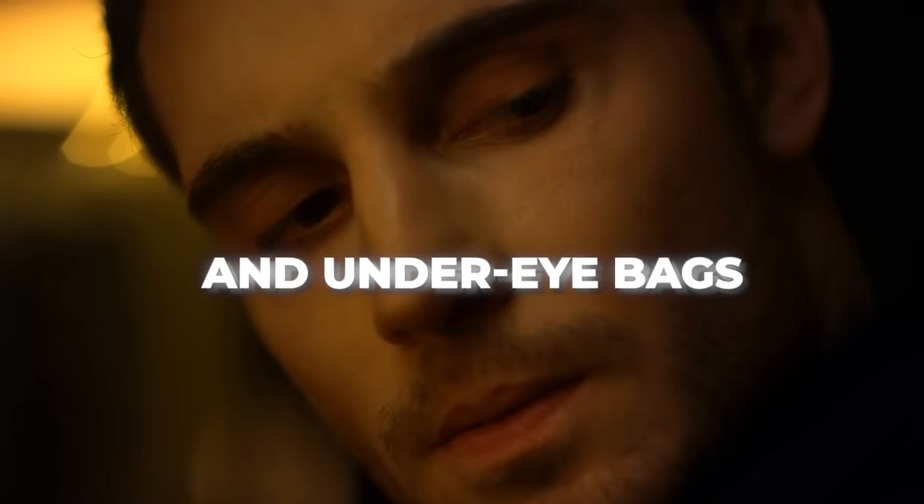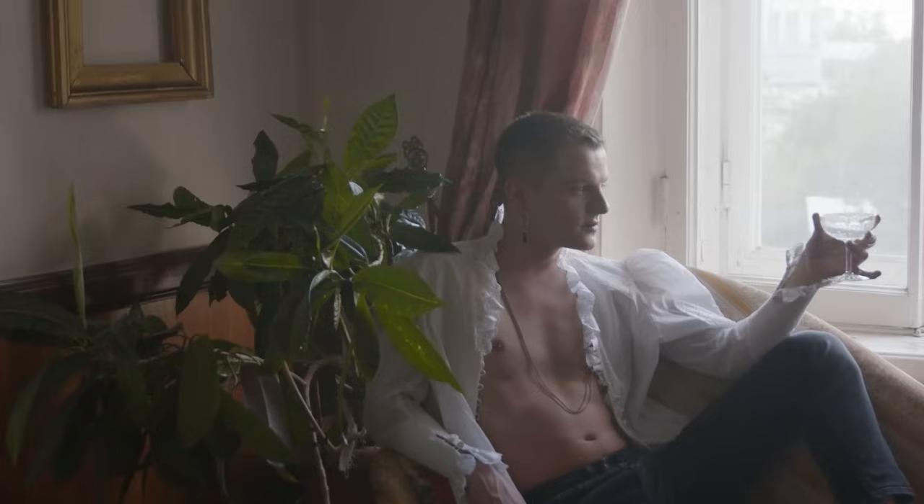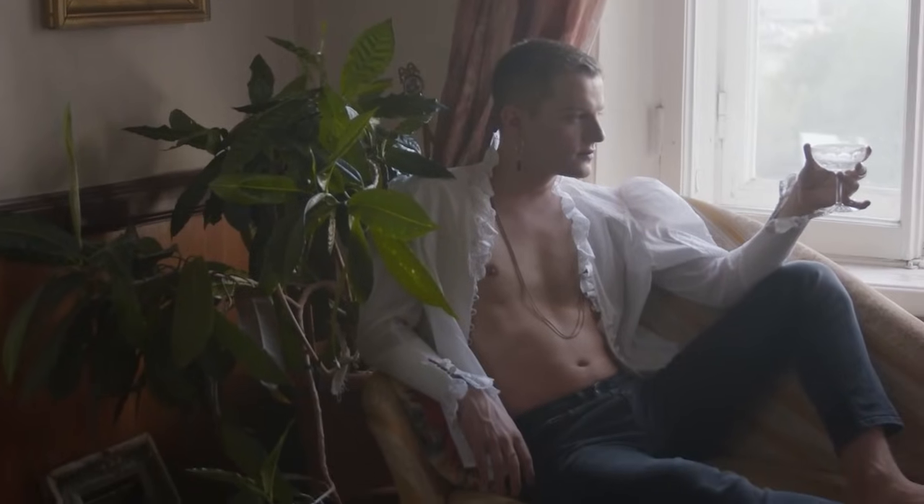Dark circles and under-eye bags are what I call amplifying features. Meaning if you're in shape, well-groomed, and have a cool style, they can actually make you look mysterious and edgy.